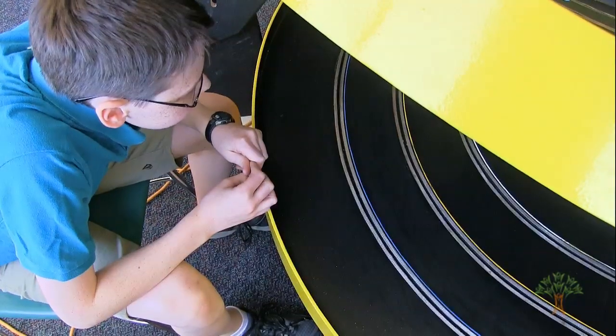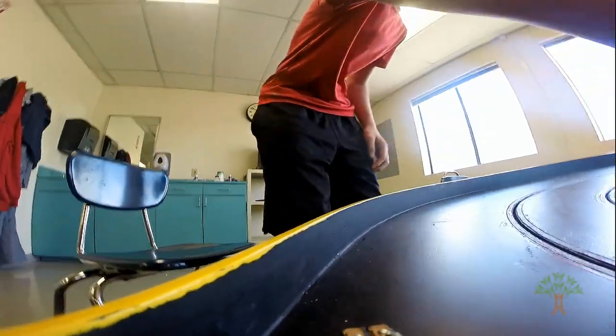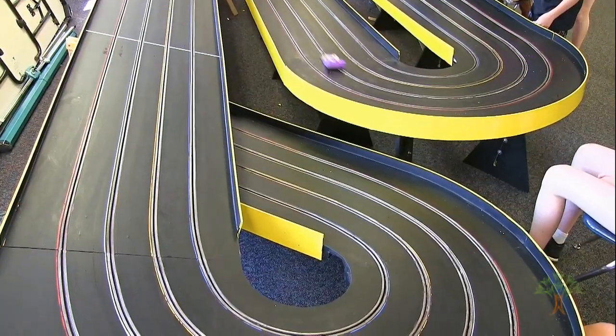It looked really fun and I thought I could learn something new about cars. You've got the chassis, which is basically the body of the car, and then you've got the engine which is connected to the chassis. That runs from the electricity in the slot of the track, and the engine has gears that connect with the tires and make them spin. It uses DC motors and you don't have to steer it — it just steers itself.